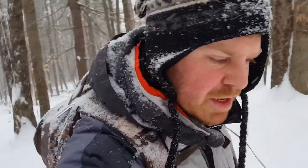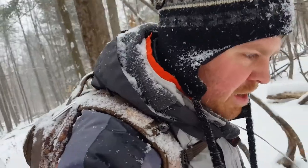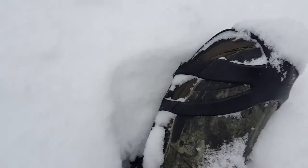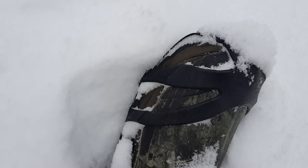One nice thing is that it's fluffy snow. Not wearing snowshoes, but I have invested in a beautiful pair of value brand crampons.